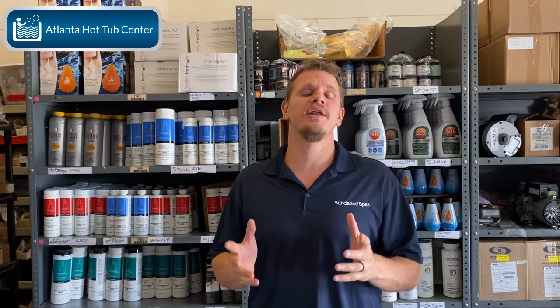This is Brian at Atlanta Hot Tub Center, and today on Tub Talk 101, by popular demand, we are going to talk about chlorine versus bromine. I've had a lot of people ask me, 'Brian, what is your take on chlorine versus bromine? Which do you think I should use?' Really, I can't make that decision for you, so today I'm going to talk about the main points.